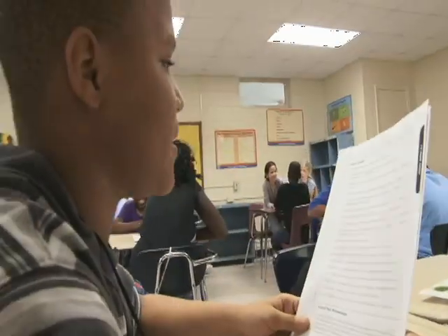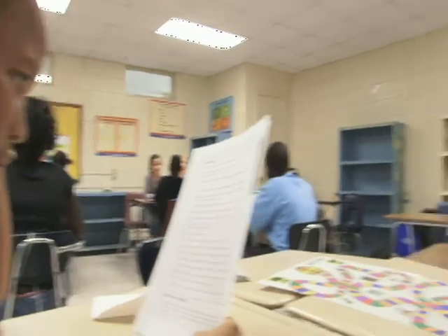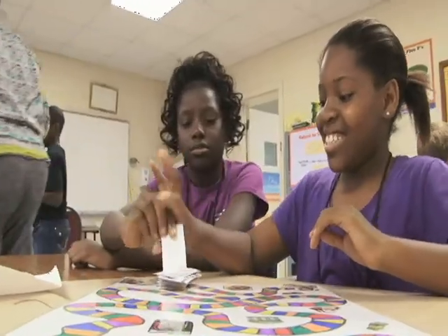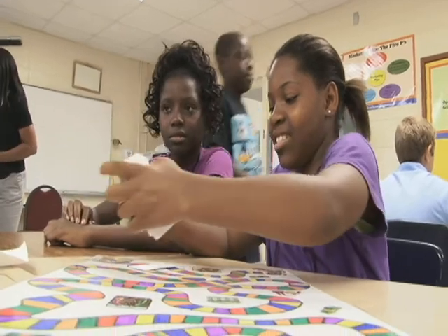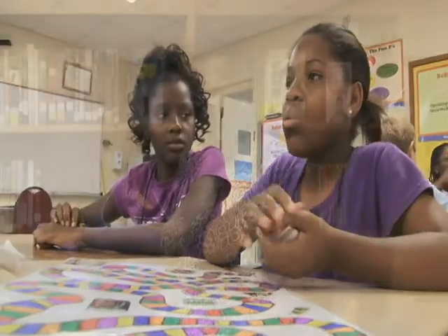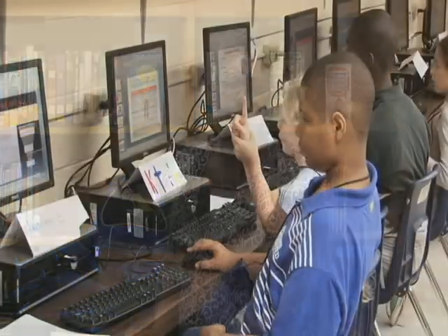SC State University 1890 Research and Extension sponsored the Money and Business Camp, in which 19 students were taught the practice of entrepreneurship and free enterprise. The camp honed the students' math and presentation skills, as well as marketing techniques.